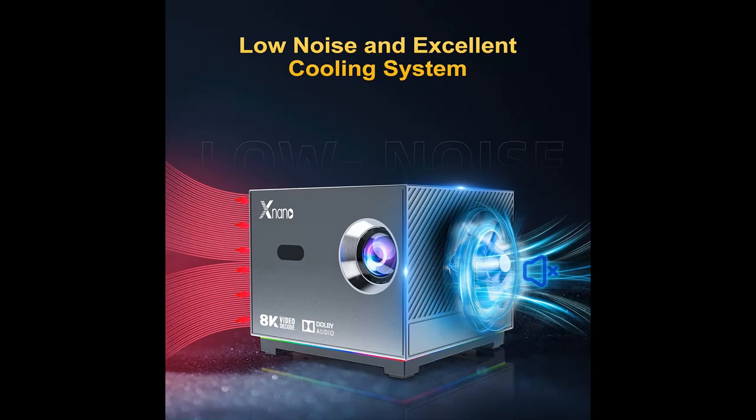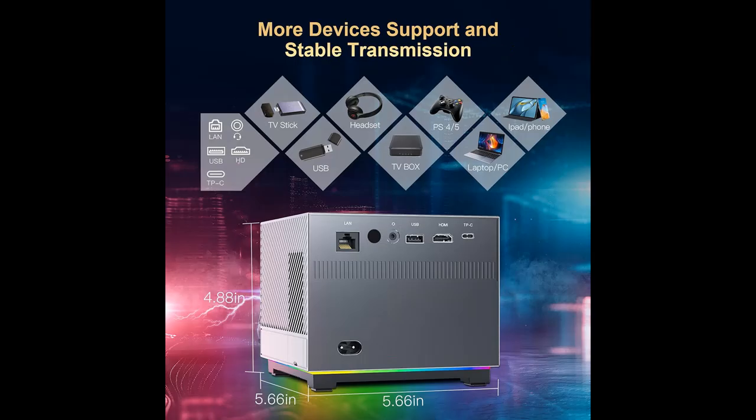The projector has HDMI 2.0, USB, audio, LAN, and Type-C ports, making it easy to connect and use external devices. Image size ranges from 40 to 120 inches.